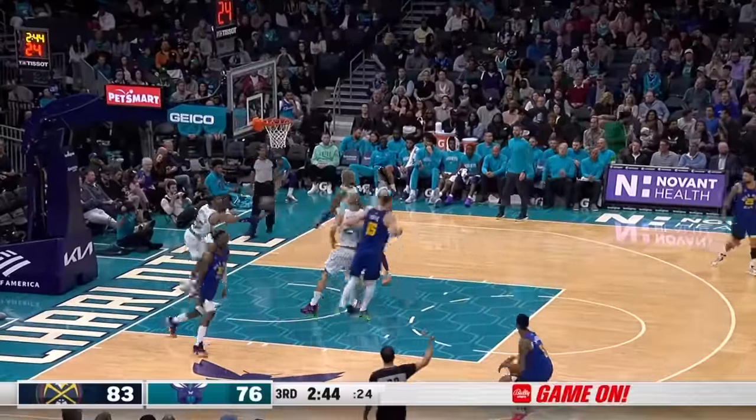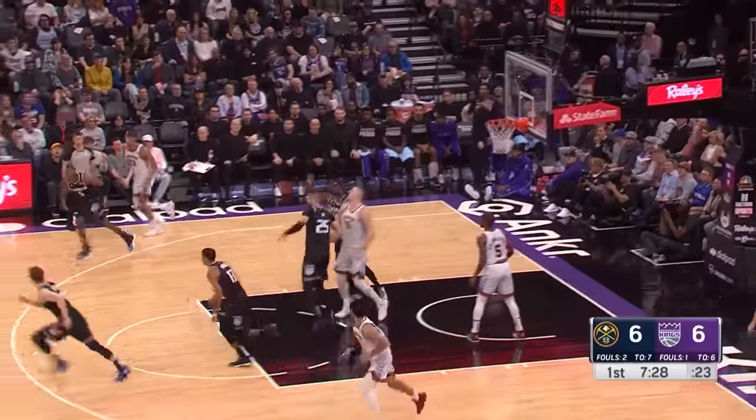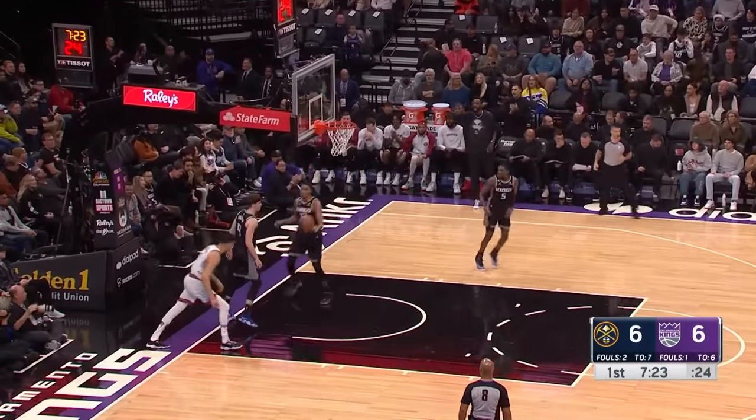Catch and shoot Barton — that's been a big sidestep three launch. A nice quick outlet to Michael Porter Jr. from Joker — and execute again.